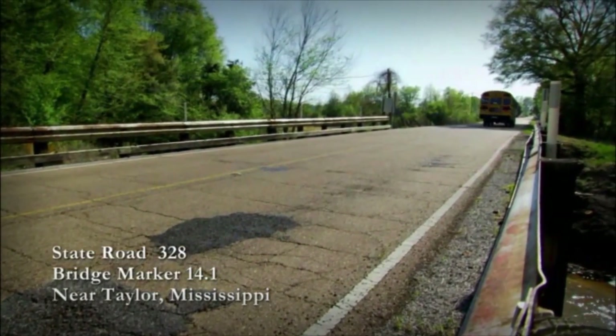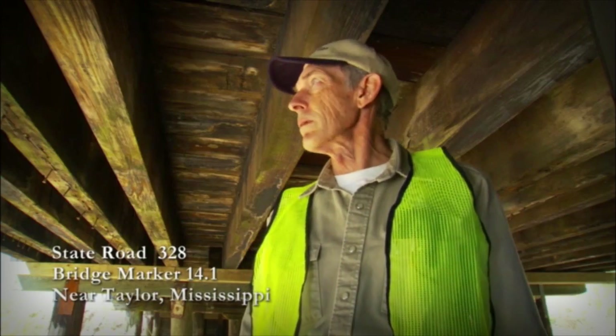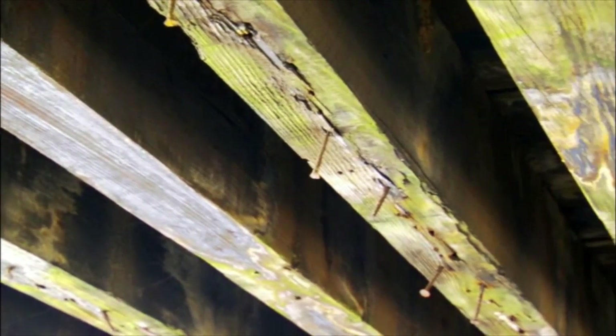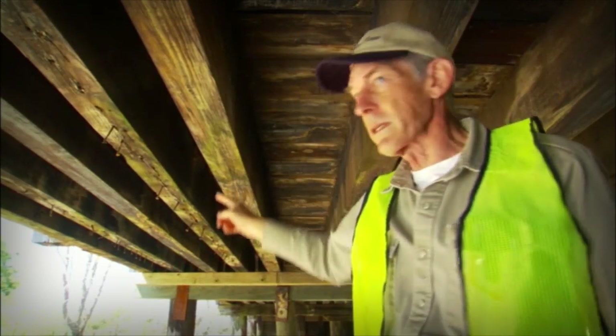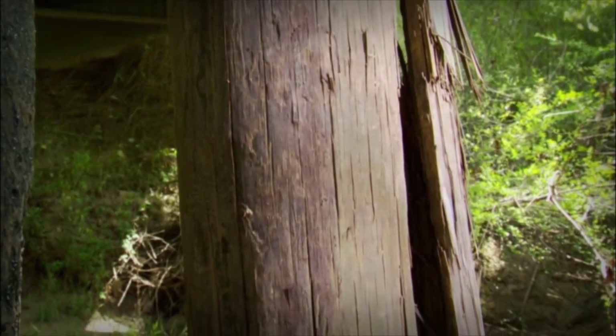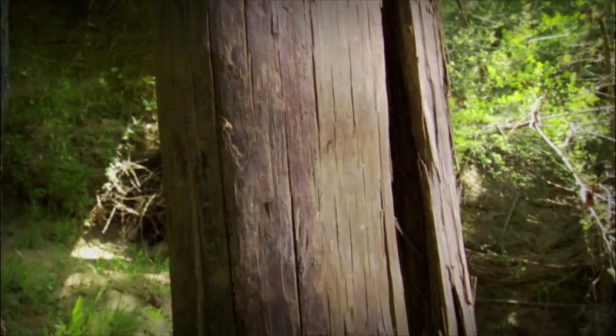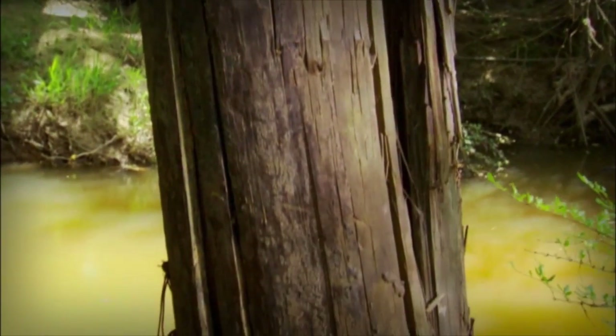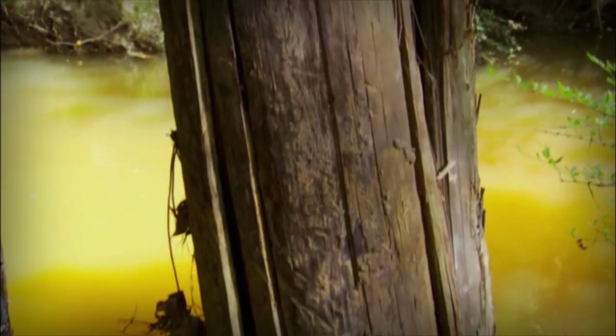This bridge was built in 1927 and it was built at least partially with used material. You can see these stringers have been turned upside down — you can see where the old nails are still in place. This bridge is posted, as are most on this route, and we have a lot of other routes with posted bridges as they deteriorate. But generally the truck drivers just keep coming. They've got to move that load, so they don't worry about the signs too much. If they think the bridge will hold up, they just keep coming.